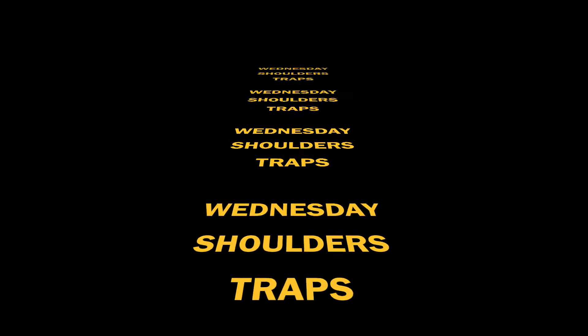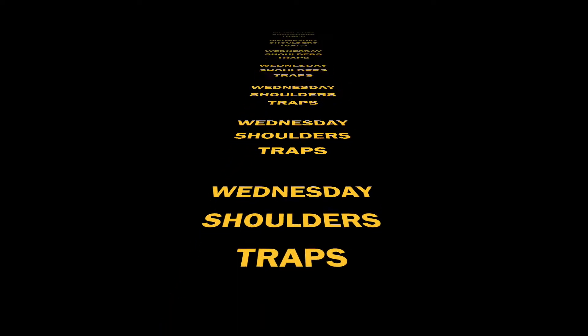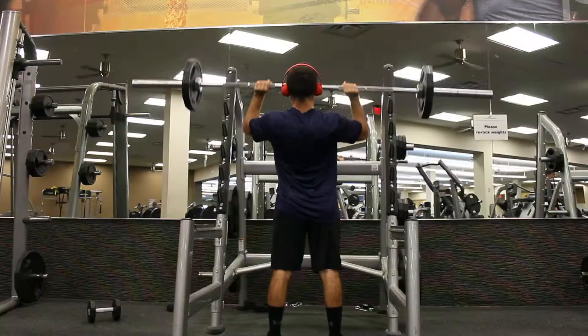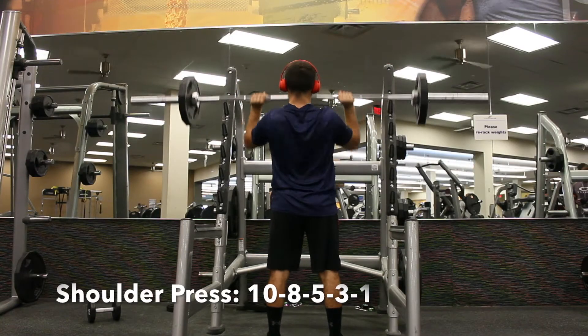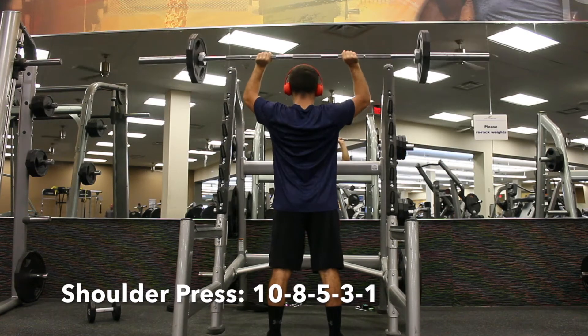Wednesday — shoulders and traps. You want to do a warm-up set, then stretch for 10 to 15 minutes, and then start warming up on shoulder press. Do a couple warm-up sets, then do 10 reps, raise the weight, and continue with 8, 5, 3, 1.